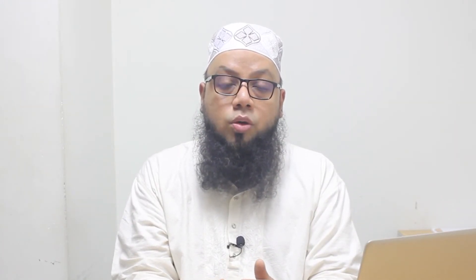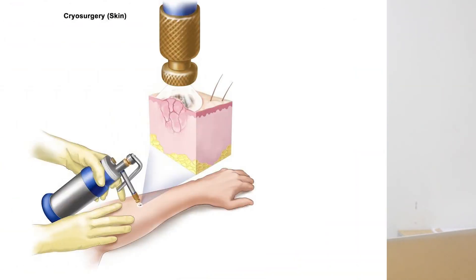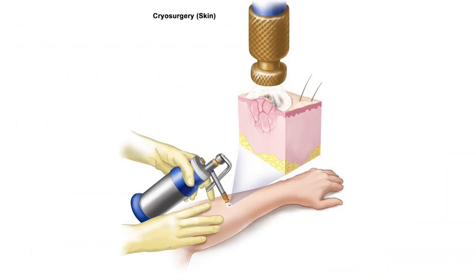If the keloid is early, then the result is good. Because if the keloid is late, the old keloid is much harder to treat, and the drug becomes less effective. The more the drug is applied to the keloid, the more effective it will be.